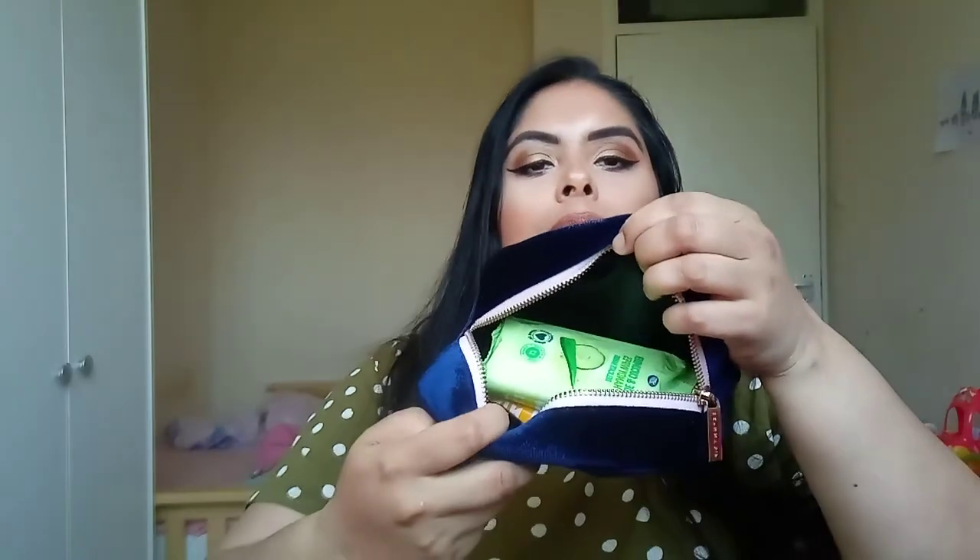Next I have my toiletry bag, which is from Skinny Dip — I bought it as part of a Christmas gift set from Superdrug a few Christmases ago. In here I have Boots aloe and cucumber handy wipes for cleaning your hands, and because they're small and compact they're easy to chuck in your handbag toiletry bag. I also have a lip balm — just a Nivea one in Mango Shine.